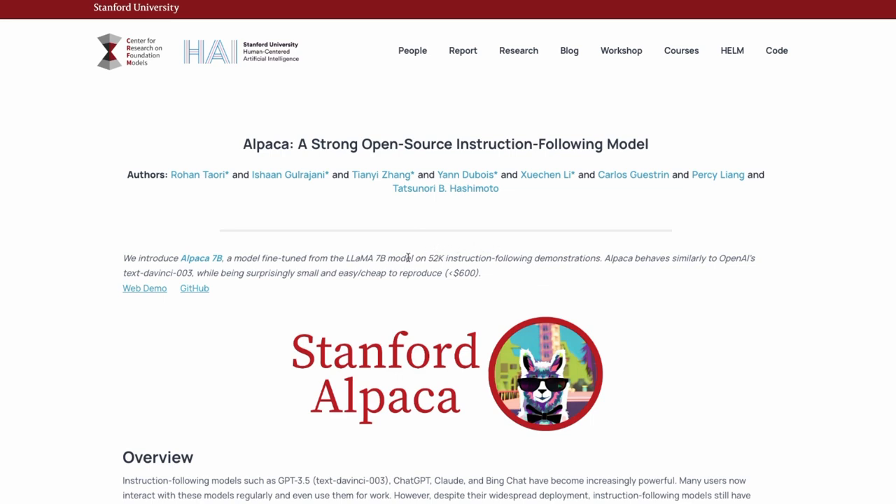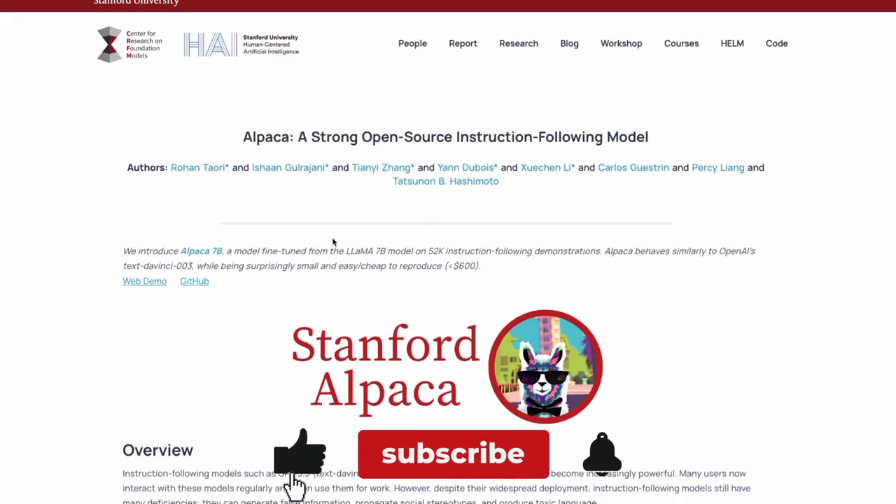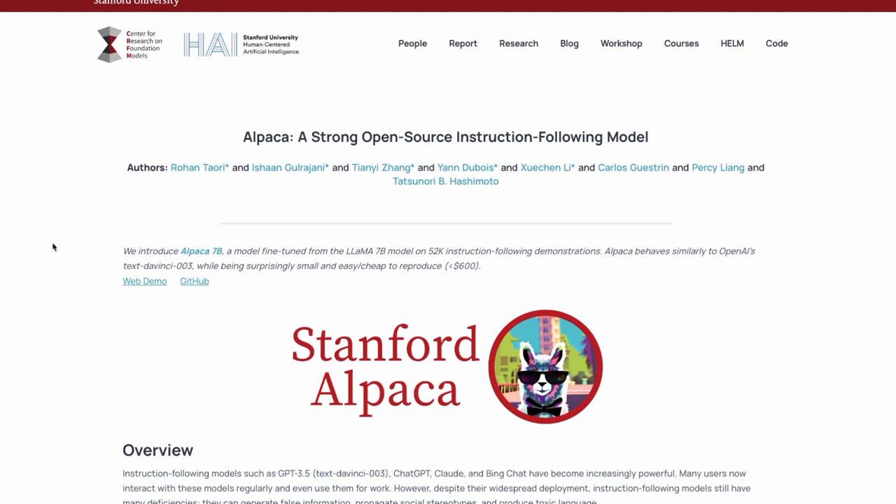They've also released the data set for this. These are the authors that have come out and done this. The data set is actually made from OpenAI's Text DaVinci 003 — that's the old GPT-3 model. It hasn't even been that expensive. When you look at the sort of costs, the whole thing has cost basically under $600, and the compute for training or fine-tuning the model is only about $100, with the remaining $500 going toward making this 52,000 instruction data set.